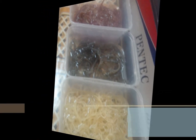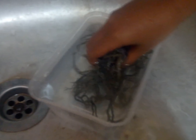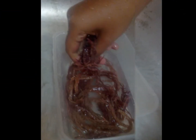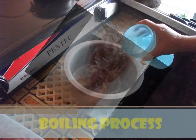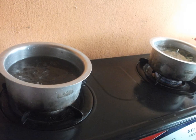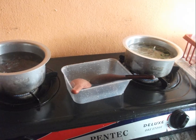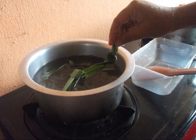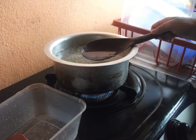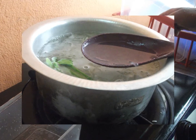Firstly, we soak the collagen overnight. In the next day, the collagen will be washed with water and repeated five to six times. Pour two liters of water into the pot for every 100 grams of collagen and add pandan leaves to get rid of the smell. Then, the collagen will be heated until it boils.